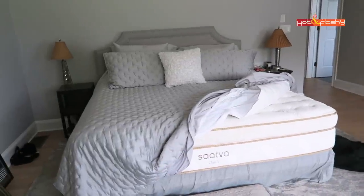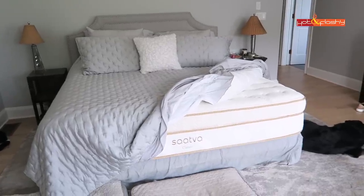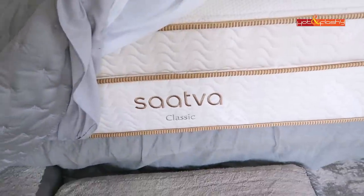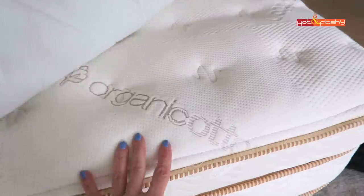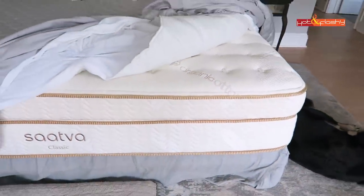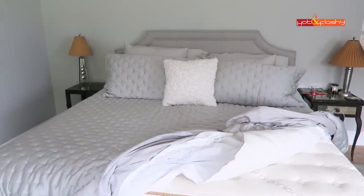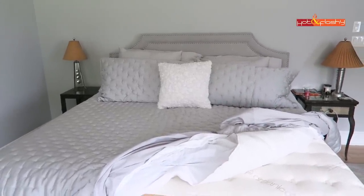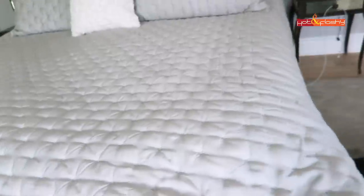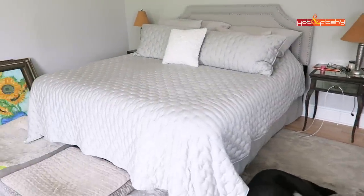First thing around the house I wanted to show you is my Saatva mattress. So many of you guys have been asking how I like it now that I've had it for six months — and I love it. I got the Saatva Classic Extra Firm with the organic cloth cover, and I also got the box spring. I have had the most comfortable sleep of my life on it, and I was having a lot of back pain beforehand — now there's no back pain. I highly recommend it.